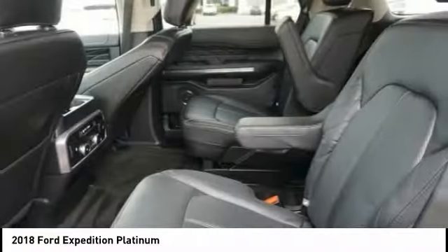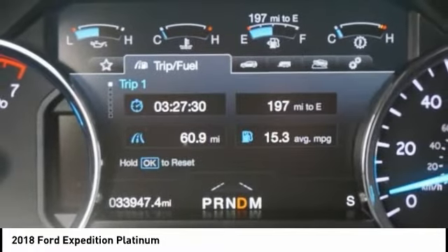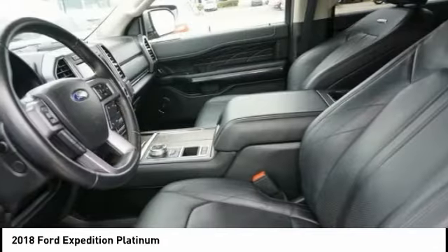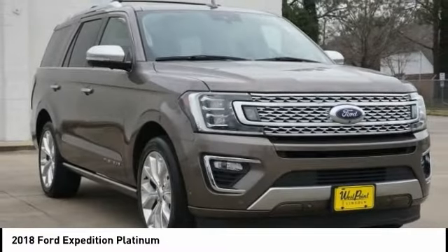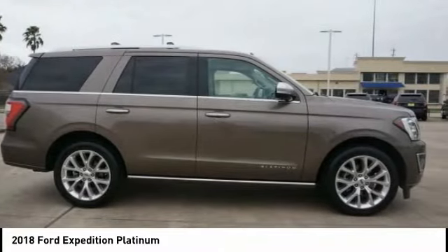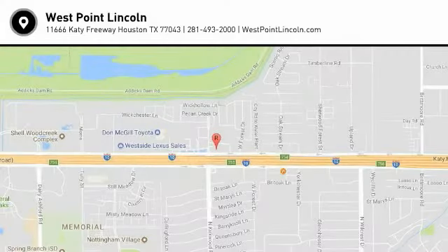So call or drop in for a test drive today. We'll see you next time.